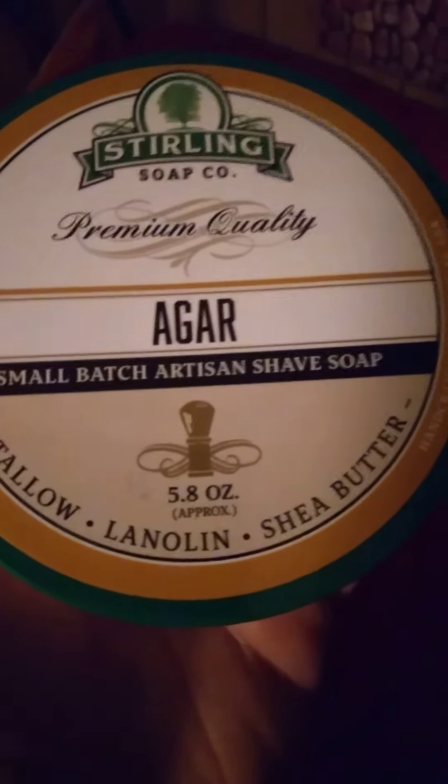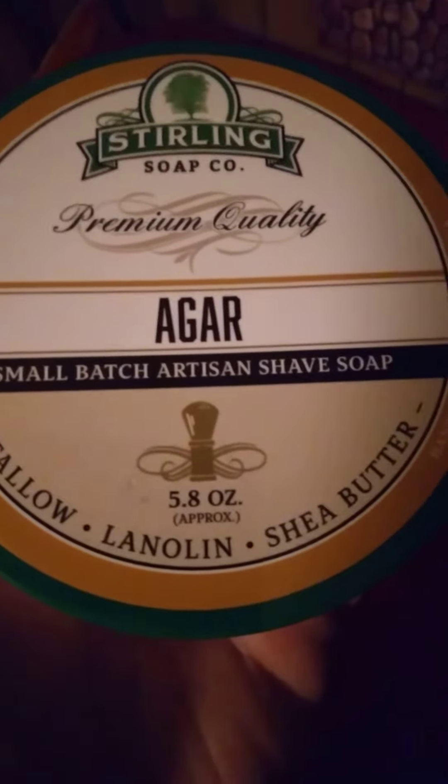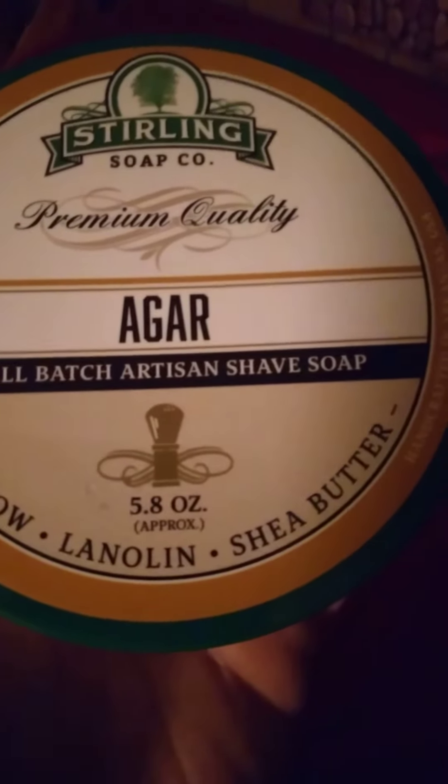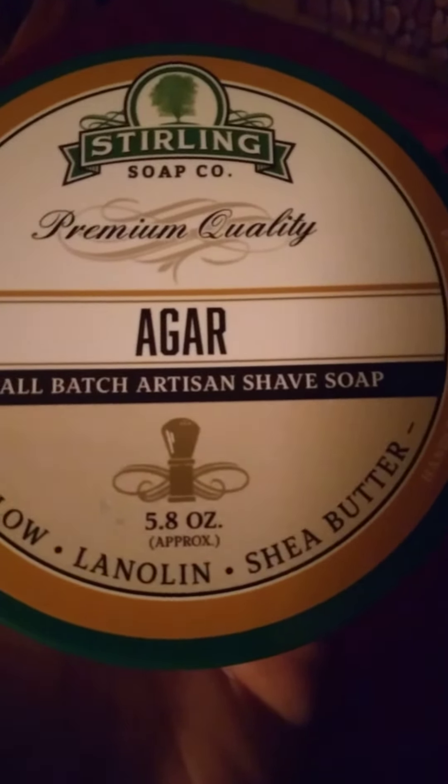Agar wood smells really pleasant, really great. This shave soap by Sterling Soap Company is pretty spot on. It has a little bit of a cedar smell to it as well. Just very, very nice, very pleasant. I enjoyed my shave with this tonight — just a pleasant-smelling shave soap. Really, really like this.